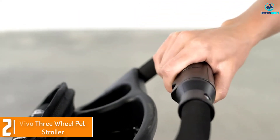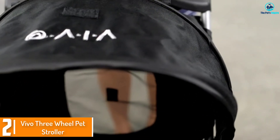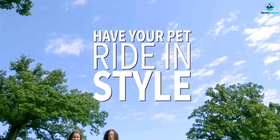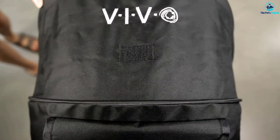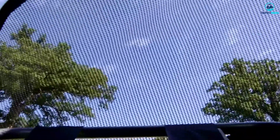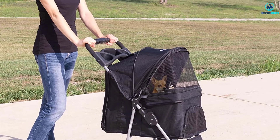At number 2, we have the Vivo 3 Wheel Pet Stroller. The Vivo 3 Wheel Pet Stroller is a fantastic choice if you want a cheap dog stroller for a very small dog or a puppy. The maximum carrying weight for this stroller is 30 pounds so it's only suitable for small breeds and for only one dog at a time unless your dogs are 10 pounds or less each. Even though the price is low, the stroller is popular with dog owners because of the high quality of construction. It comes in three colors including a pink polka dot print, so if you have been looking for a pink puppy stroller, this one might be the one for you.